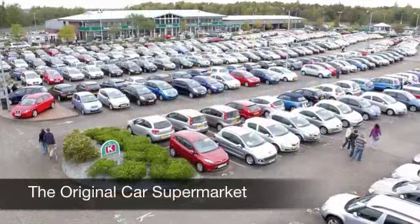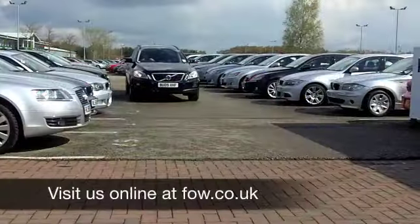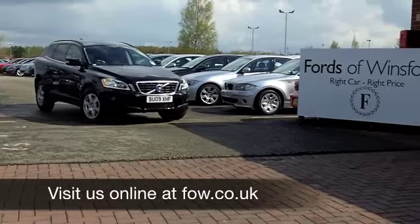If you fancy a test drive, no problem, come on down and be our guest. Come and meet your new family friend at Fords of Winsford.